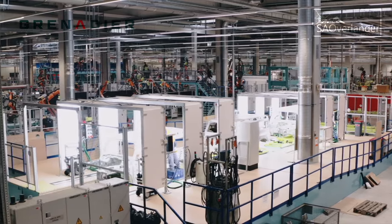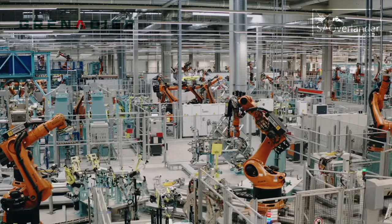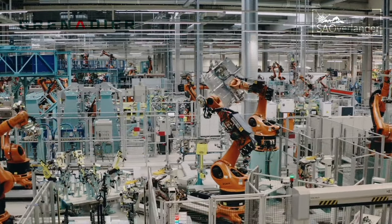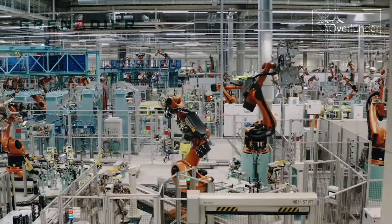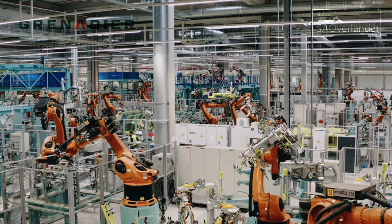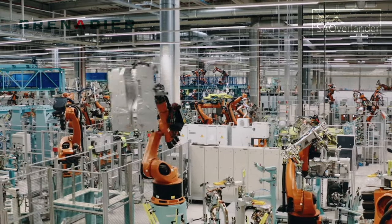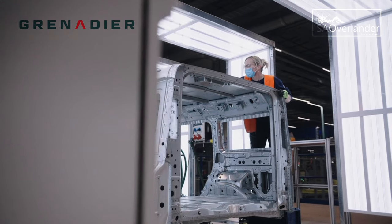INEOS acquired the Hambach facility in January 2021 and was investing in the facilities with a highly skilled workforce. As I can recall, Mercedes-Benz and Swiss watch operator used to make the smart cars there, and they changed the whole line and added some new robots and all these lovely things to upgrade the facility for the line to be ready for the building of the grenadier.